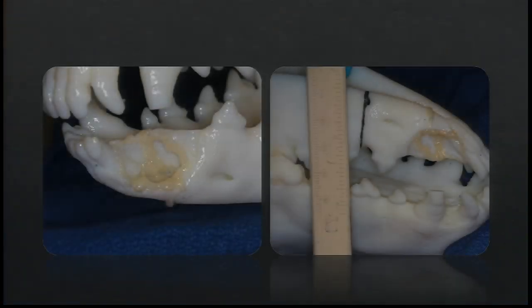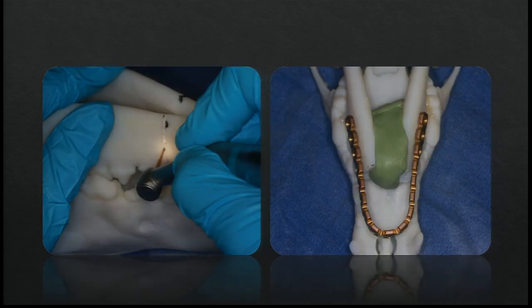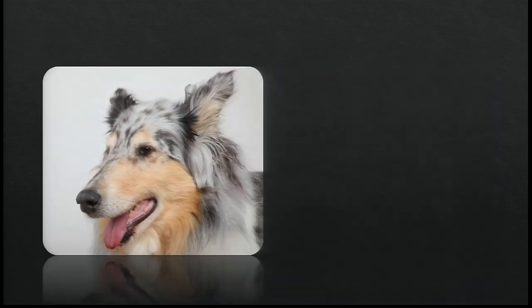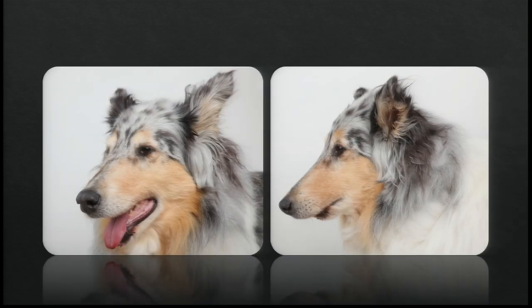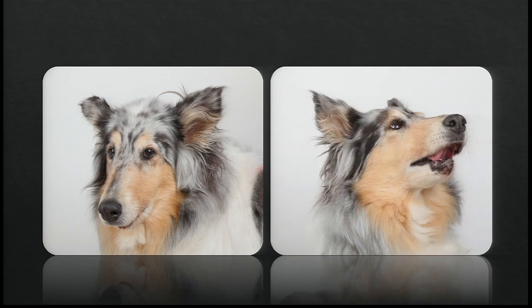By giving surgeons the ability to plan, practice, and even fit custom implants onto these 3D-printed representations before the animal goes under the knife, doctors can ensure that their patients receive fast and efficient care with fewer complications. These patients are the recipients of the most advanced surgical techniques in the world, and that includes humans. And owners flock from all over the country because of this collaboration with a makerspace.